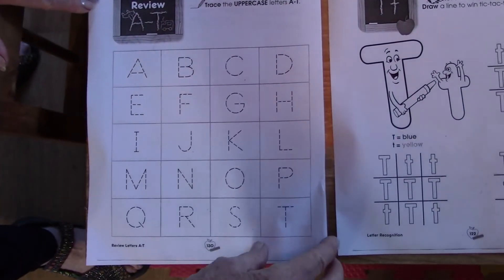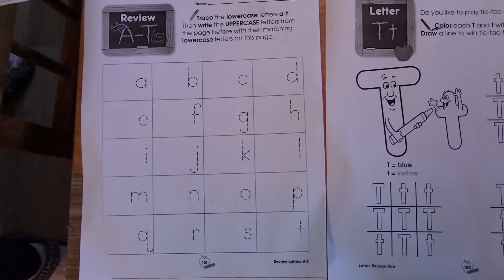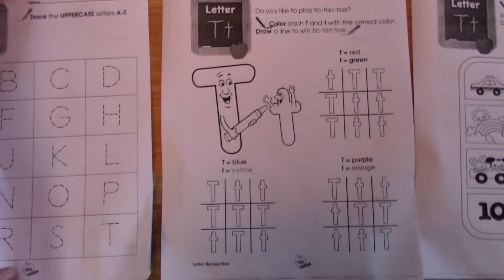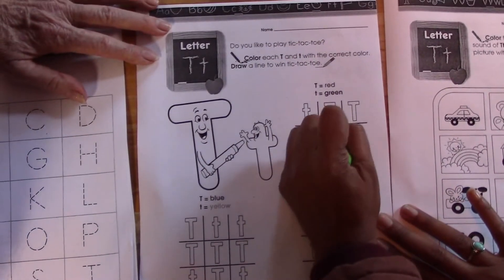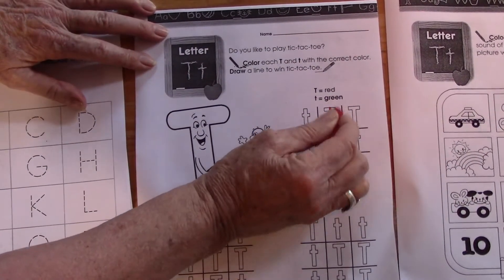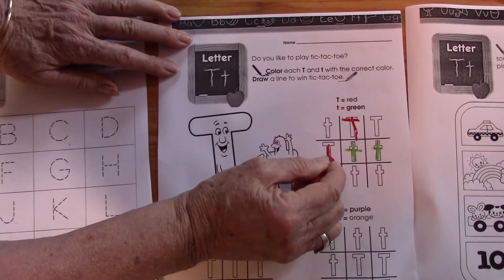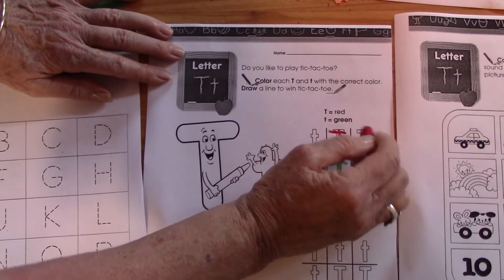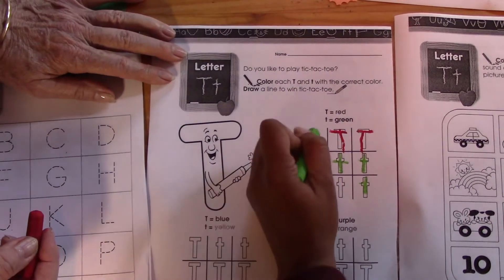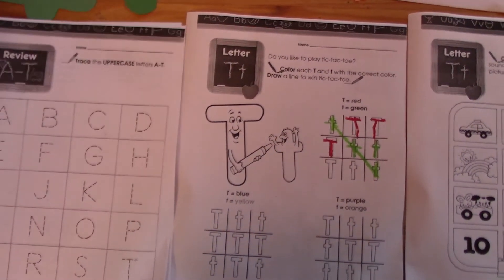And here we are with our A through T uppercase and lowercase — a little review and a little game called Tic-Tac-Toe. That's a lot of Ts. Oh, there's a small T, there's a large T. One's in green and one's in red. You try to get it in a row and then you've won the game. Oh look, she won the game!